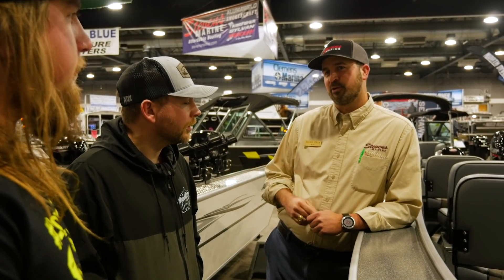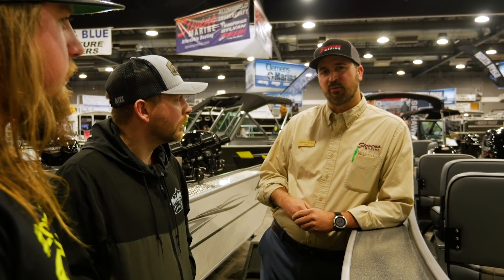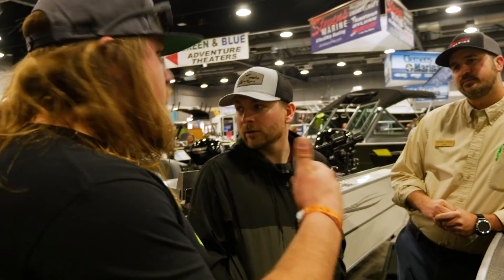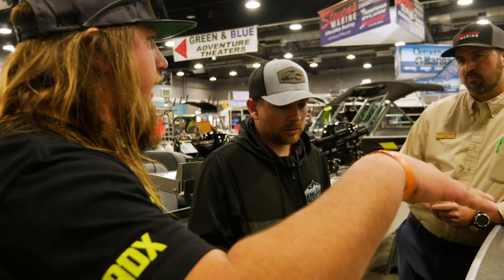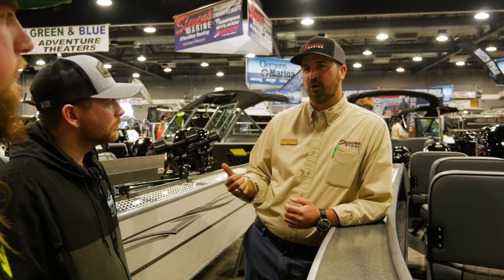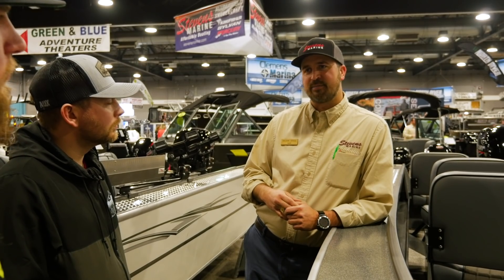We have 21, 23, 25, and then we have a couple 27-footers that you can special order. Generally that 21 to 25 is the range we're going to have in stock, and we've got a 21 and a 23 here. The beauty of the Columbia, visually, is the side height and the way it's built. Most guides down at the coast run a 23 or 25-foot super-V with lower sides. Six or seven years ago we launched the Columbia — taller sides, deeper V — so instead of a six-degree, it has a 14-degree Ride Master V that just shreds through the chop.